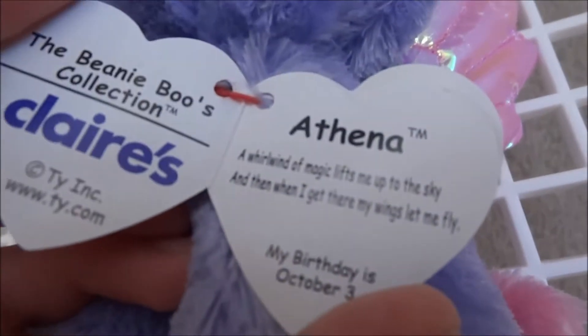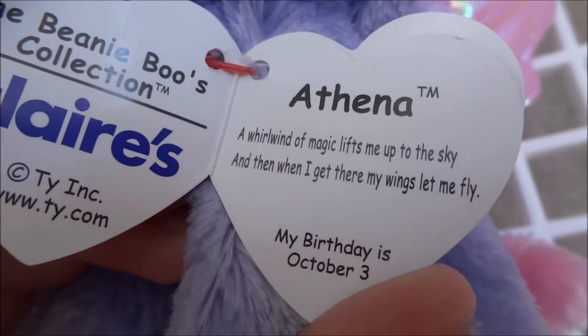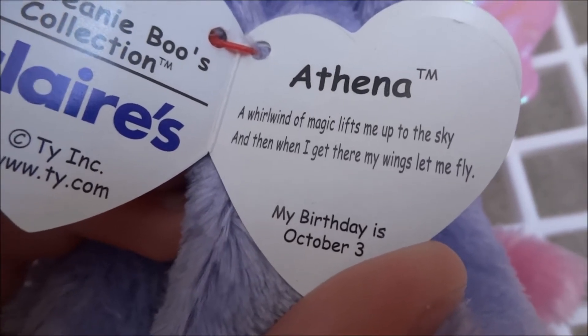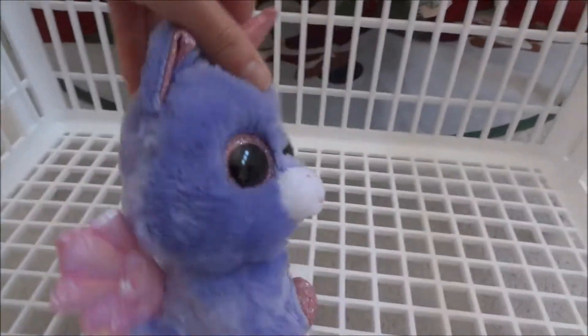So let's read her tag. She's a Claire's exclusive, by the way, who came out with Posey, Quinn, and Chili. Her tag says: a whirlwind of magic lifts me up to the sky, and then when I get there, my wings let me fly. My birthday is October 3rd. And this is Beanie Boo 140, Athena.